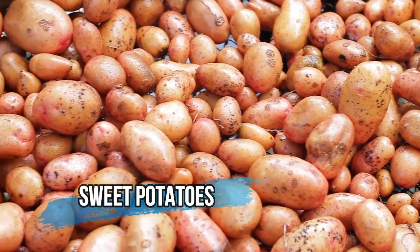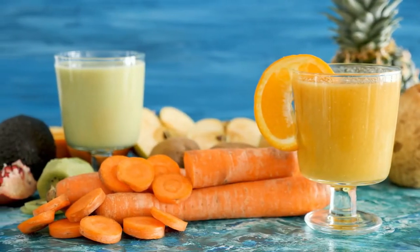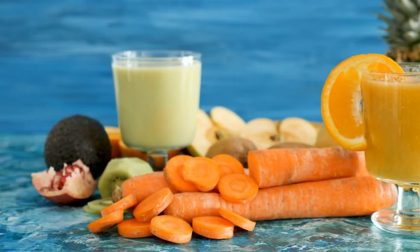Sweet potatoes. Like other red and orange fruits and vegetables, sweet potatoes are rich in beta-carotene and vitamin E. These nutrients can reduce skin cell damage, make your skin glow, and make you look younger.